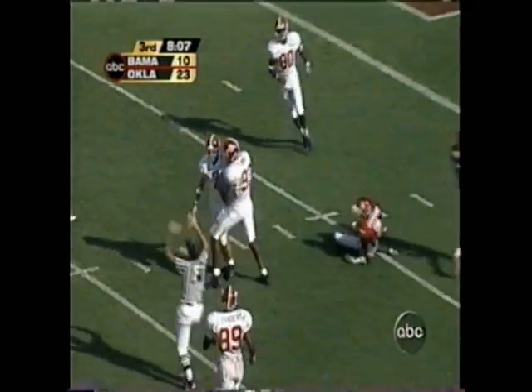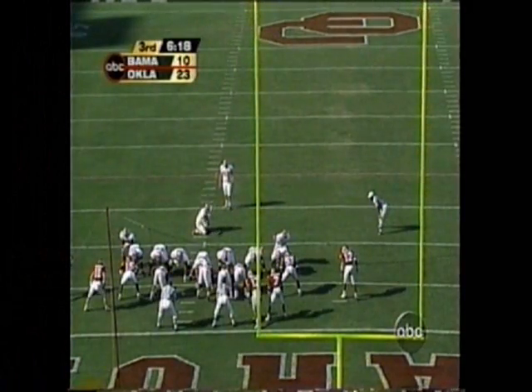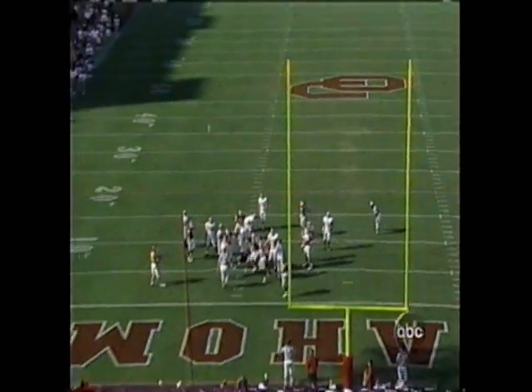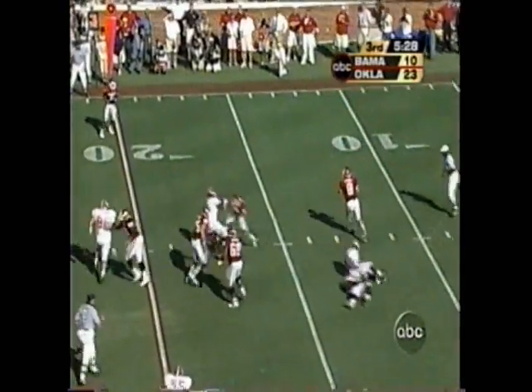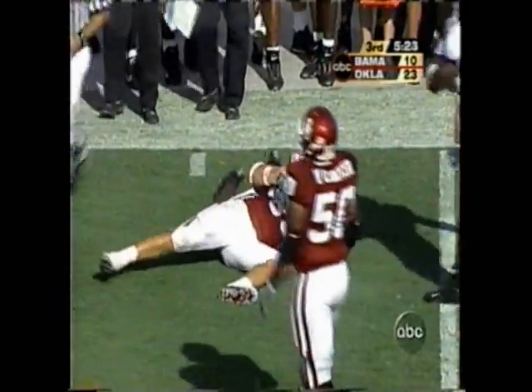At the 11-yard line, first down for the field goal — 22-yarder on its way, no good. Watts runs away from pressure, fires high — caught, but I believe that's short of the marker.